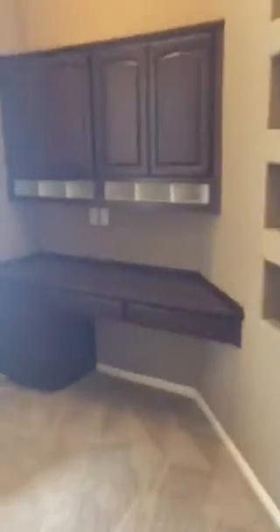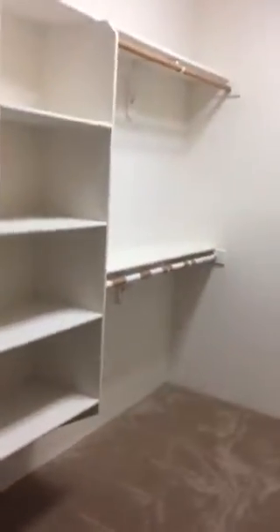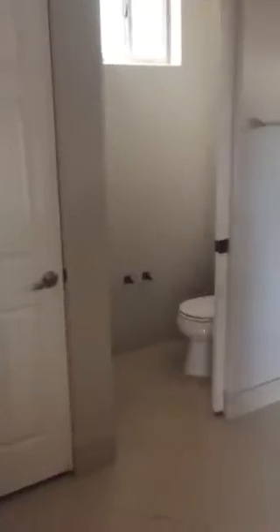Another office. Master bedroom — kind of an odd shape. Walk-in closet. A lot of the lighting has been removed from the property.